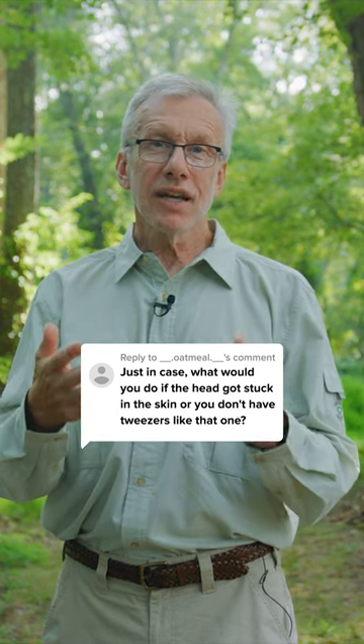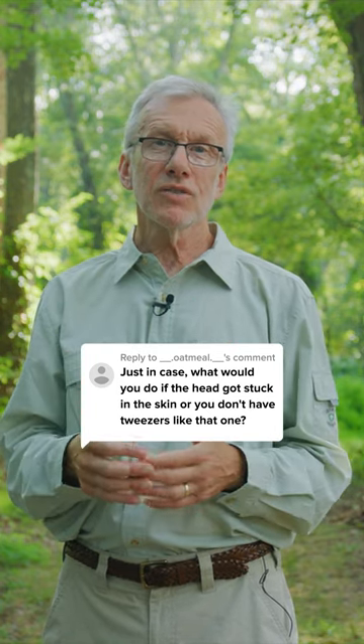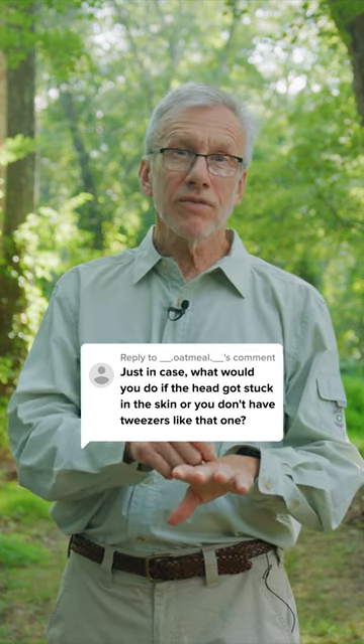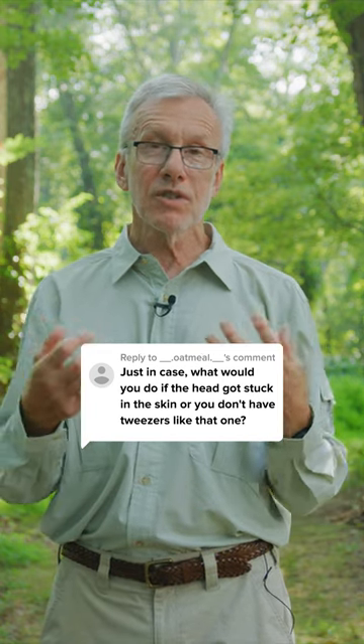If you're out and about and you encounter a tick and find that it's attached, it's better to take it off right away, even if you don't have pointy tweezers along. You can use a credit card to scrape it off or something like that. Again, that's likely to break the mouth part off, but it's better to get the whole tick off — where the germs are in the back end — than to worry about the mouth part.